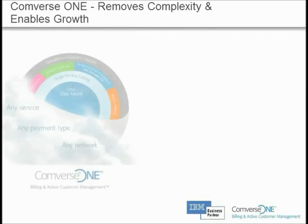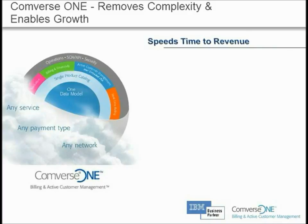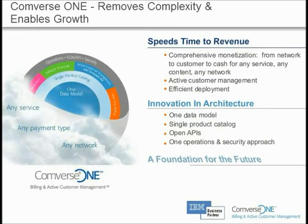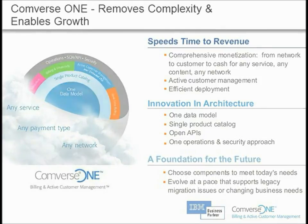We hope to have piqued your interest in the capabilities that Converse and IBM can offer to support your evolving business needs, and invite you to learn more about how we can speed your time to revenue through our innovation in architecture and solid foundation for the future at the IBM Converse Center of Excellence. Contact us today.